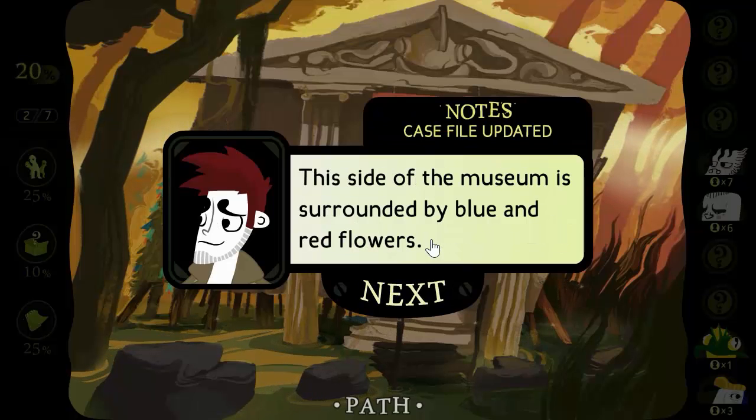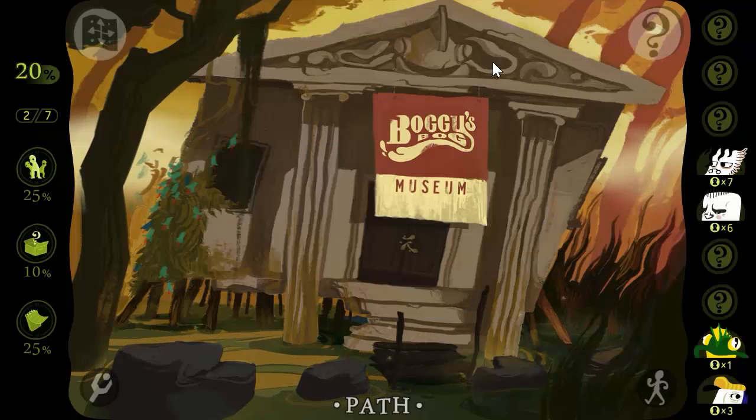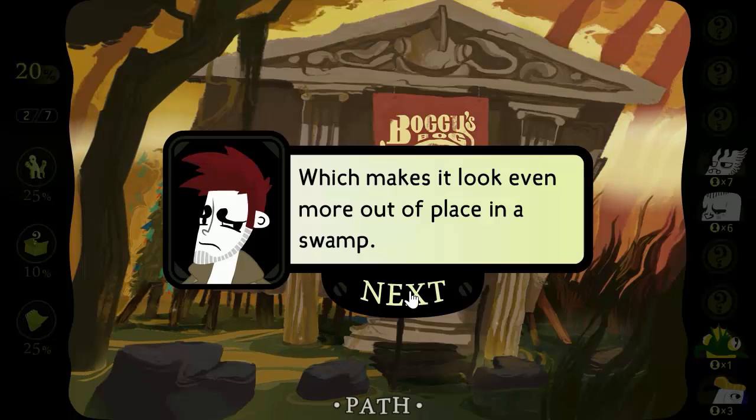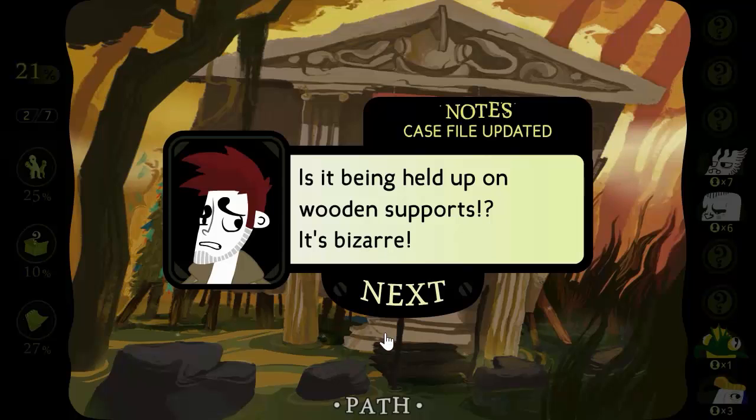This side of the museum is surrounded by blue and red flowers. That museum is quite a nice building, which makes it look even more out of place in a swamp. Is it being held up on wooden supports? It's bizarre.